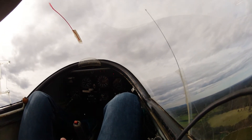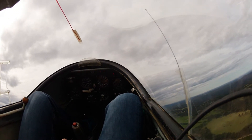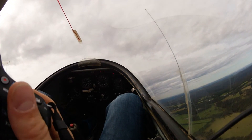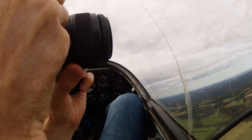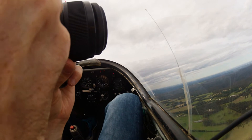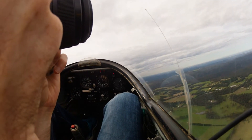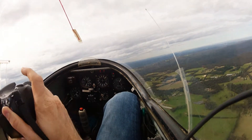Come on boys, a little bit more, a little bit more. Beautiful queue out for the coast, isn't it? Yes, lovely. 900 feet... 1,000 feet. And we're away!